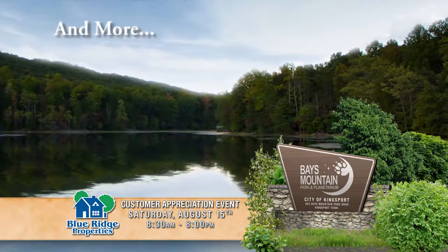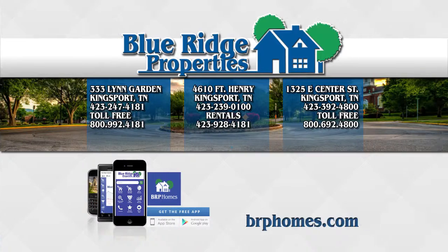We truly appreciate your business. To view all the homes listed in our area, go to brphomes.com.